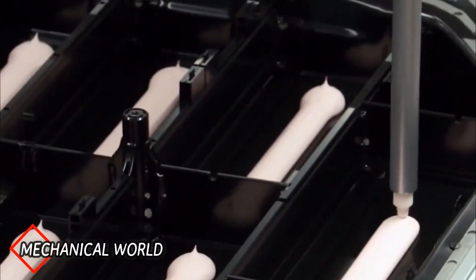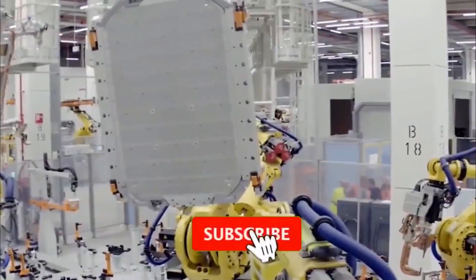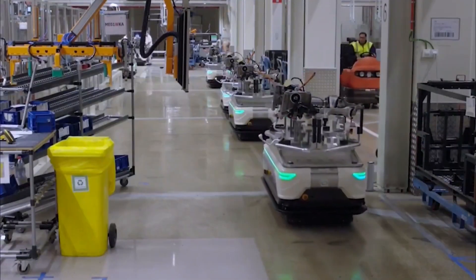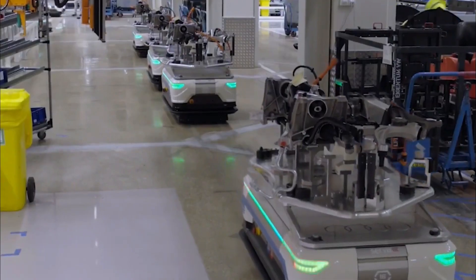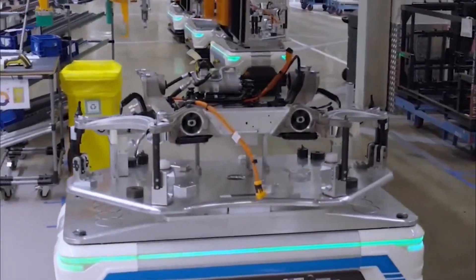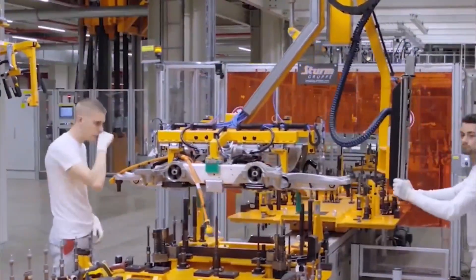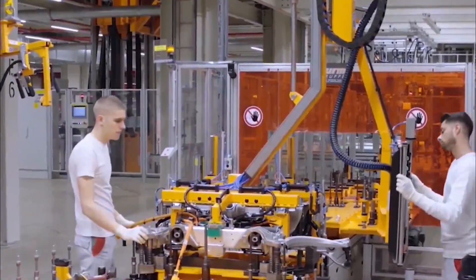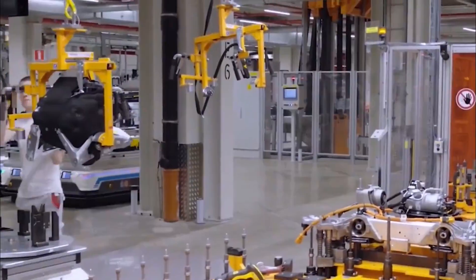The manufacturing begins with assembling a traction battery pack. Then the motor is assembled on the chassis.